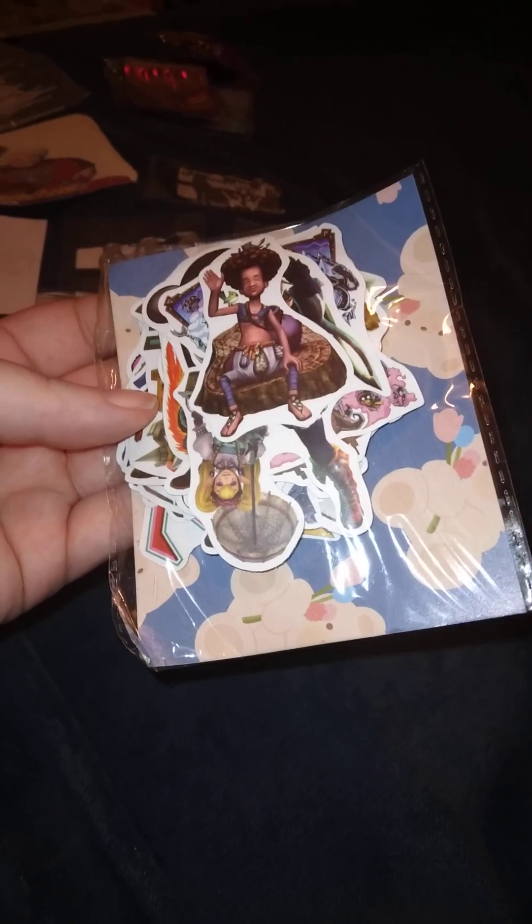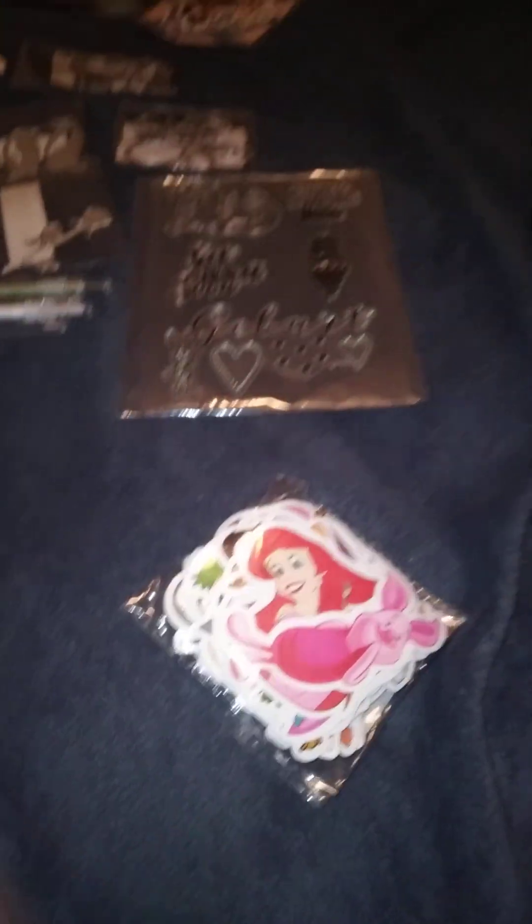Now I'm into my stickers. This is Link — or is it Zelda? I'm not taking these out. These are all Disney stickers. I'll eventually show you a sticker book and what I do with them. I do save some to journal with. And then these are all Disney Princesses. I'm into Jasmine, Ariel, and now I'm into Moana.